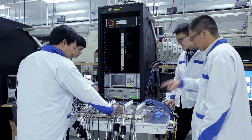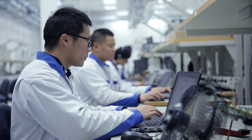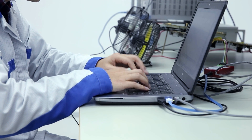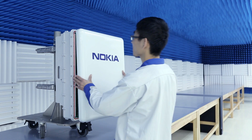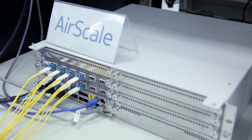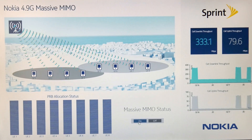Our teams have been really hard at work testing Massive MIMO in the lab and we are excited to now demonstrate some tremendous performance capabilities. Here we have set up a Nokia 4.9 generation network using ASCLE Massive MIMO active antenna system and base station with 3D beamforming software.